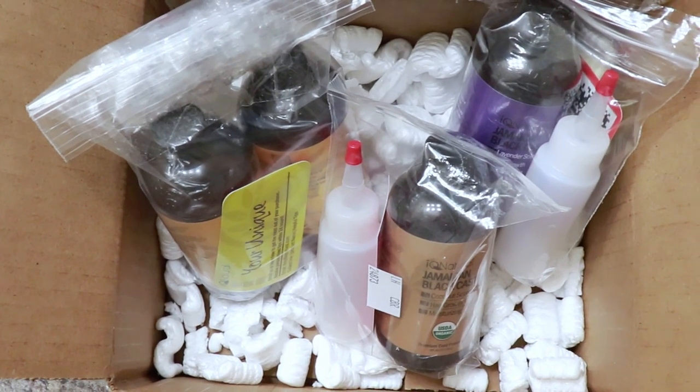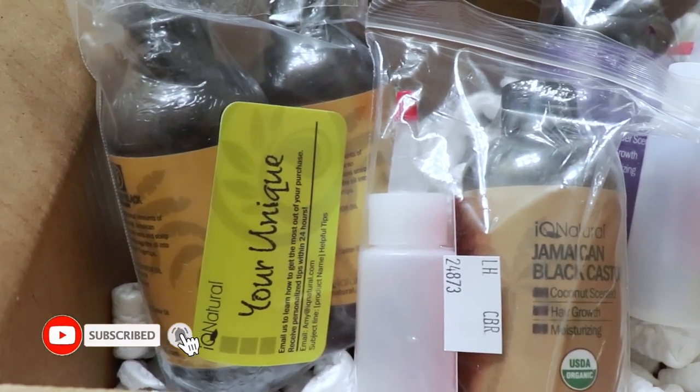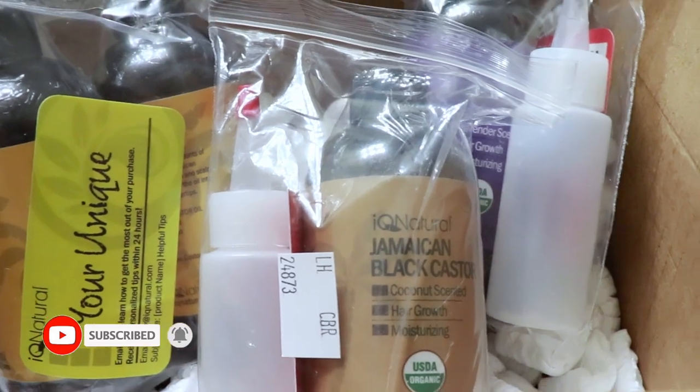Hi guys and welcome back to my channel. Today's video is in partnership with IQ Natural. IQ Natural is a cosmetic company established in 2003.